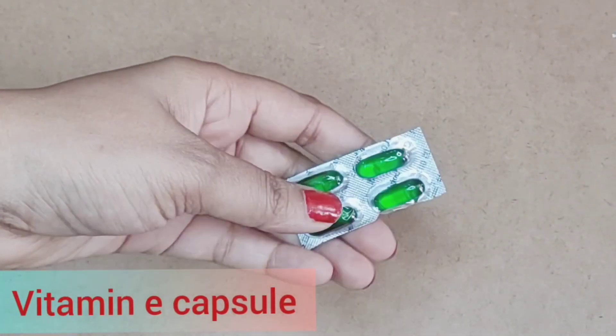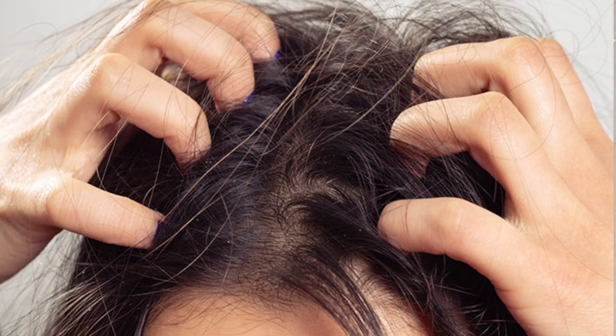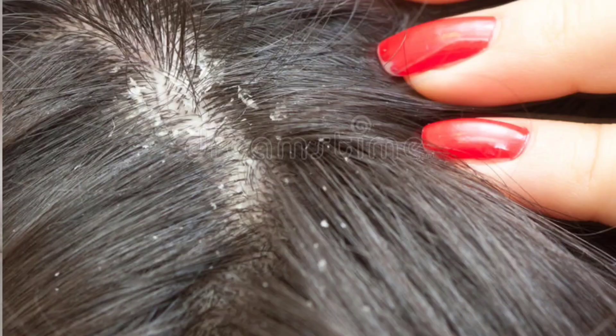Then we will need a vitamin E capsule. Vitamin E capsule helps protect our scalp from harsh UV rays, helps reduce irritation, and helps reduce dandruff from the scalp.